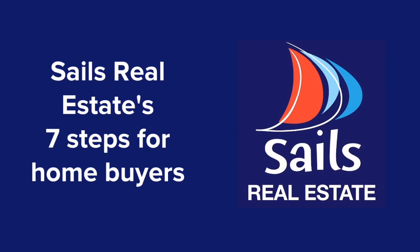Buying a property can be one of the most stressful times in your life. Here are Sales Real Estate's 7 tips to buying property to take this stress out of purchasing your new home.